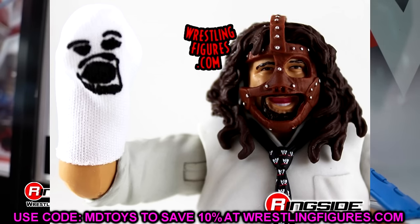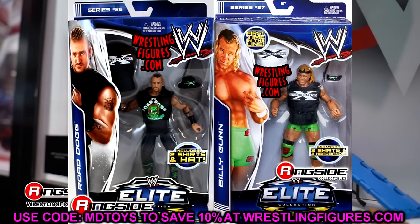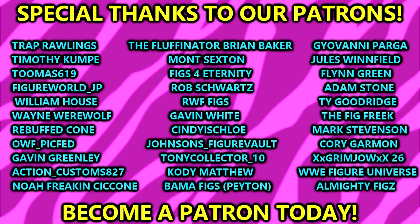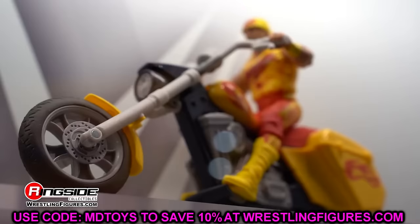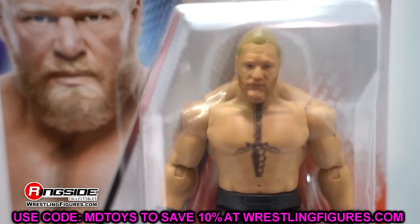That pretty much wraps up the missing WWE action figures I wanted to discuss today. If there are figures that have evaded you, I'd love to know your personal stories down in the comment section. I always love interacting with you guys. Big shout out to our Patreon members of the MDT YouTube channel — thank you so much for your continued support and all the activity over there this past week.